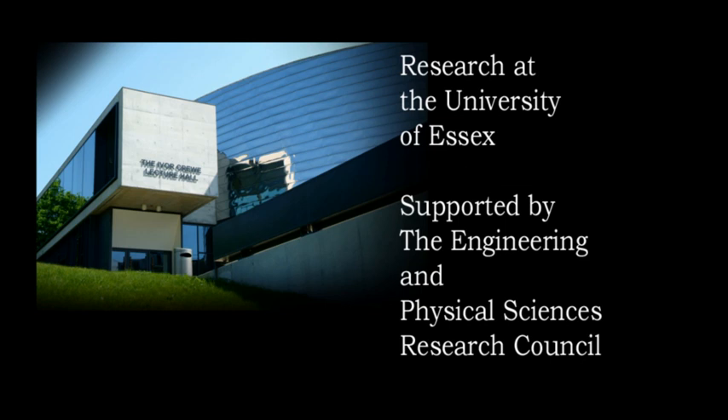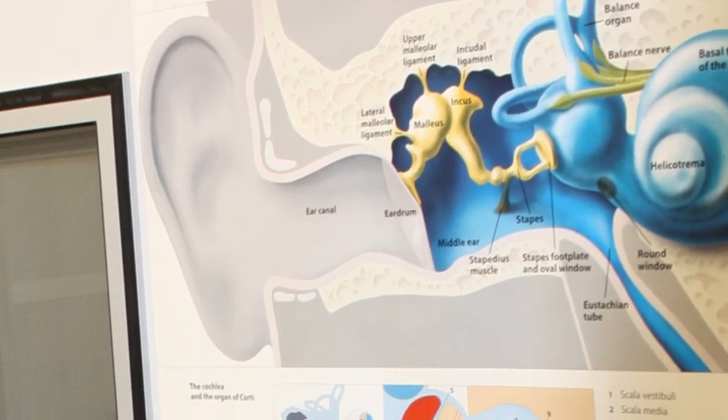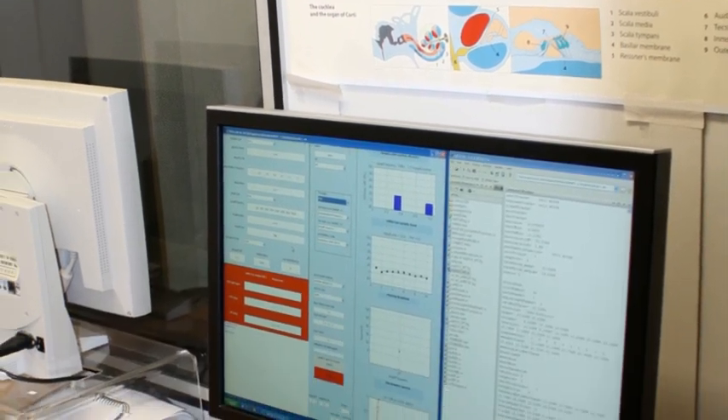Now unique computer modelling techniques, combined with new ways of carrying out hearing tests, are revolutionising the way that hearing loss and impairment is diagnosed and treated. Professor Ray Meddis is leading the work at the University of Essex.